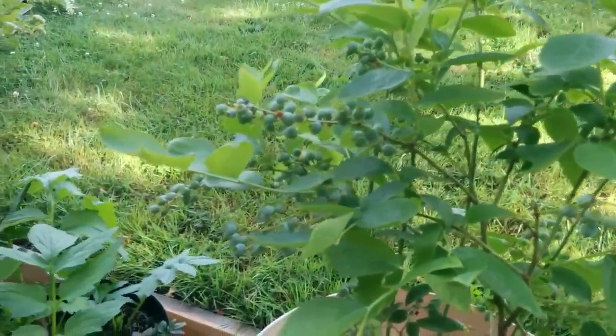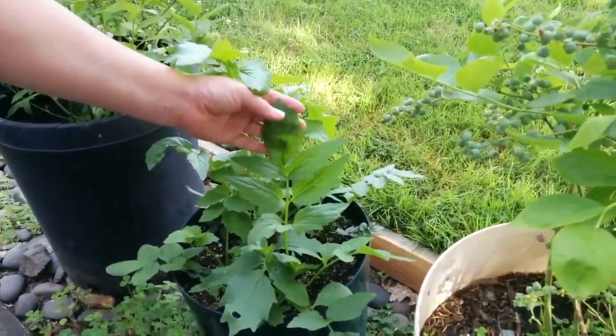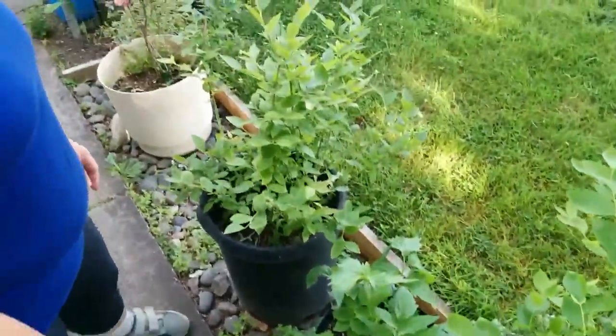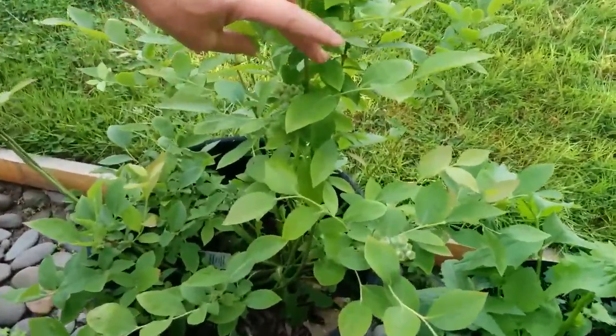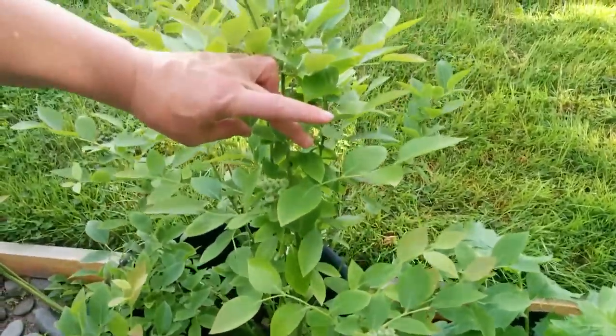This is actually valerian — keeping this for the roots, this would be my valerian tea to help me sleep. I didn't get a whole lot of blueberries on this one this year; I think it's because I didn't fertilize it very well, but it's got lots and lots of leaves so it's pretty healthy.